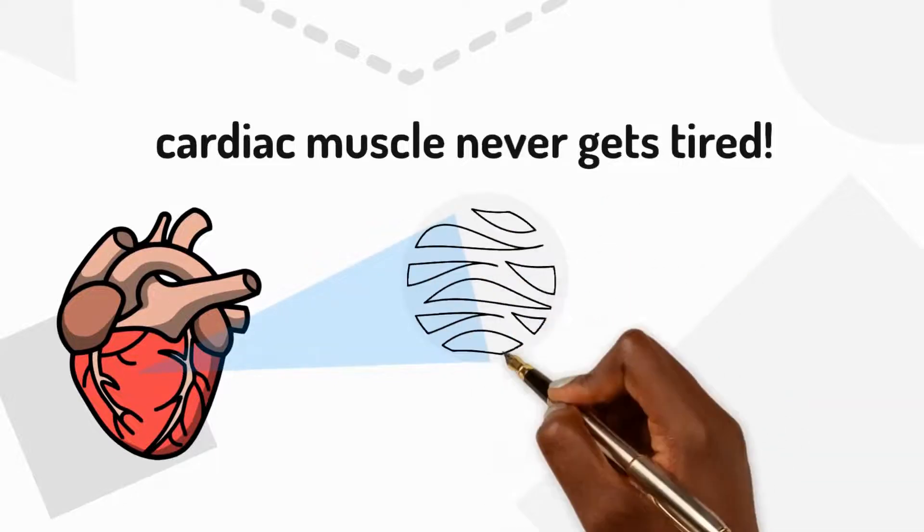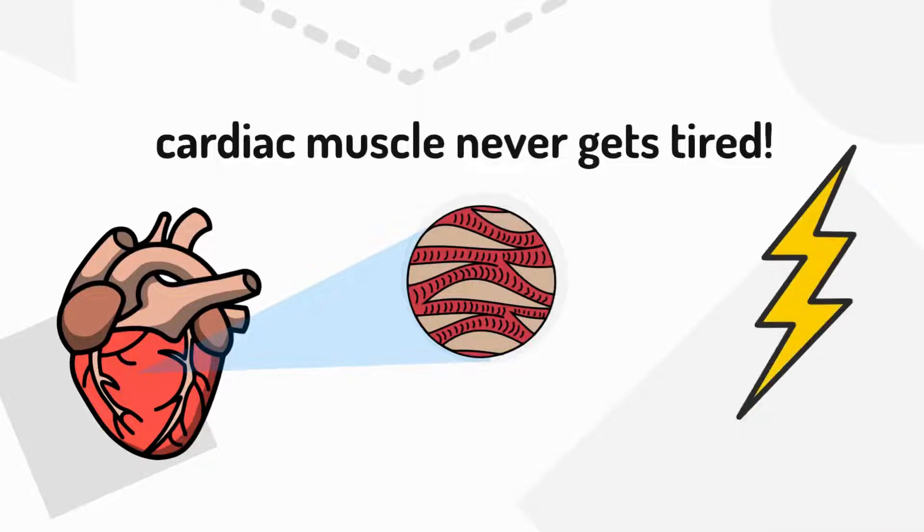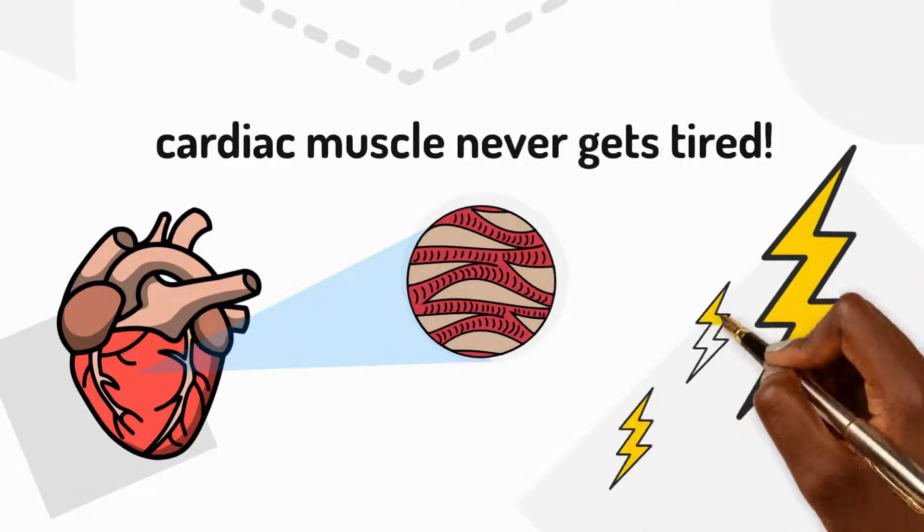Unlike the other muscles in the body, cardiac muscle never gets tired. It must beat all the time so it needs a lot of energy.